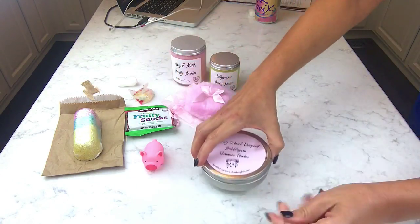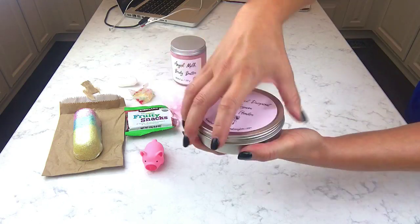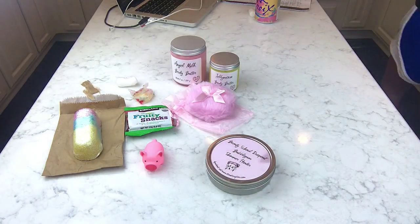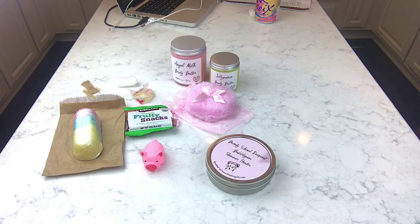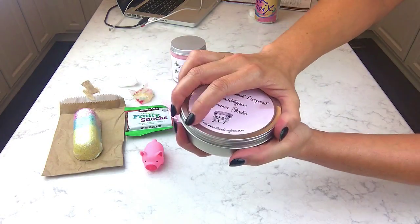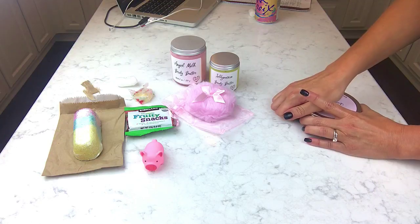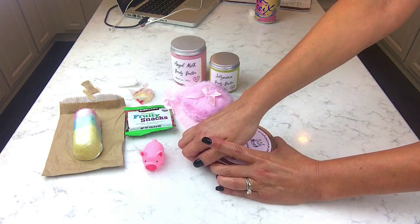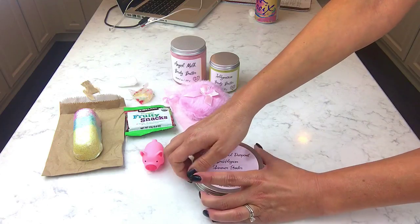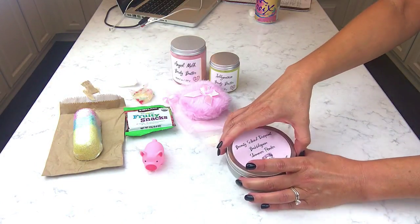My hands are kind of greasy from the body butter, I need to wipe them. I'm not sure if this screws off or lifts off. Let me wipe my hands — okay, my hands are greasy. I'm thinking maybe it doesn't screw off, it must just lift off. Yeah, that's what it is — it just lifts off.